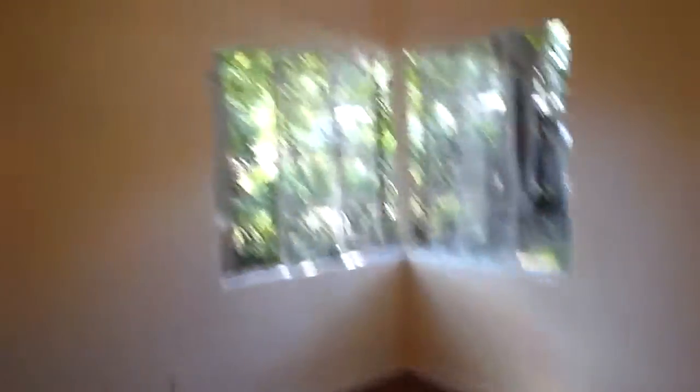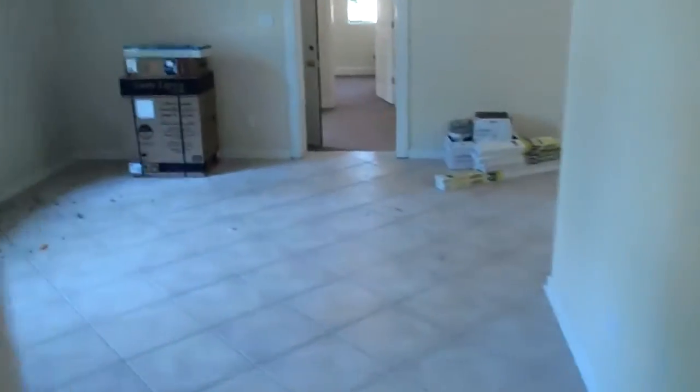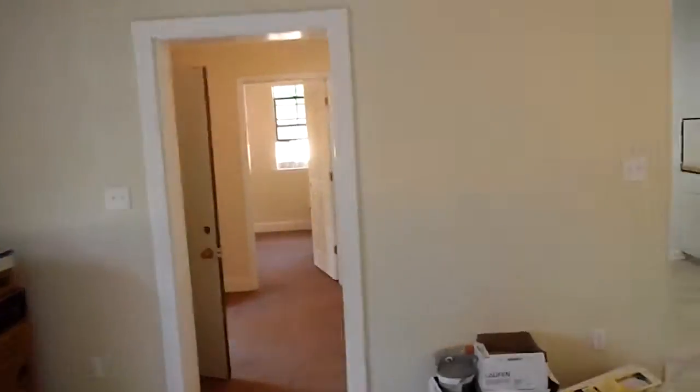Three bedrooms and the bathroom. We're going to be painting the tub and tile throughout — it'll look brand new. We're going to be setting new tile on the floors in that bathroom over the weekend, and then we'll be setting the fixtures probably Monday. We'll be doing a punch list Monday, so by Monday evening going into Tuesday this house will be wrapped up and ready to rent out.